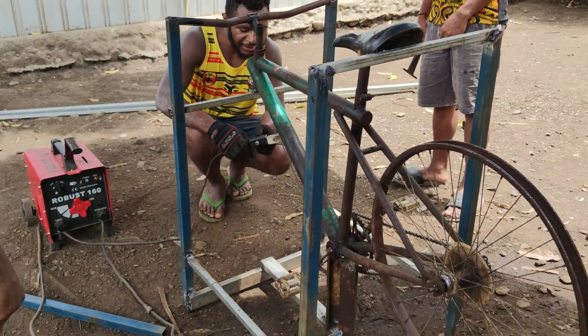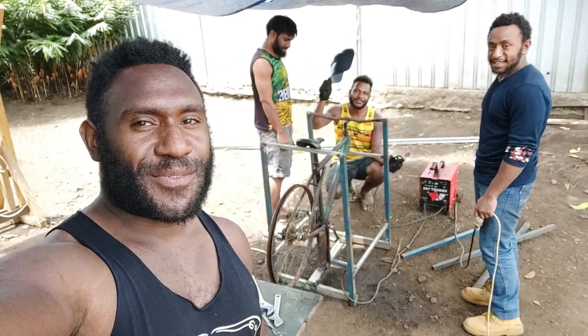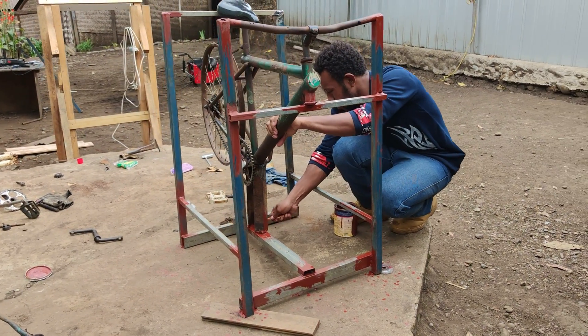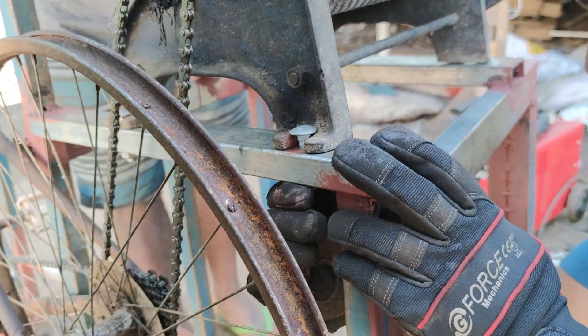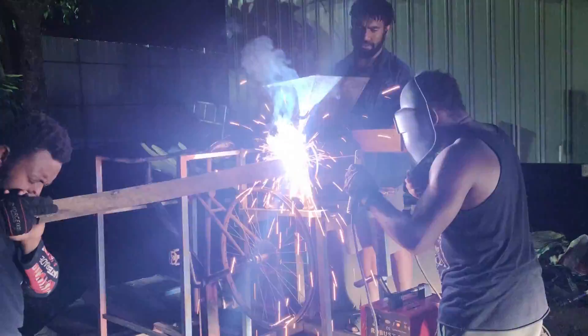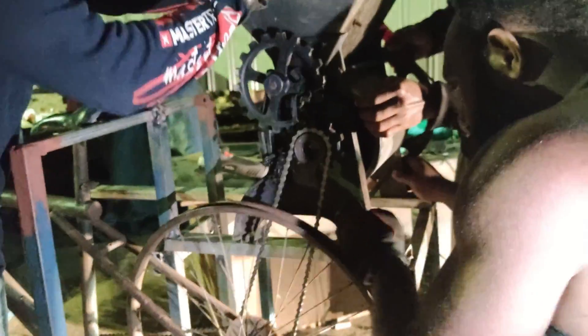The third step involved grinding and cutting to dimensions according to our proposed design. After the framework, we applied undercoat painting to the joints. The next process was welding and framework assembly. We then mounted the coffee pulper onto the design and adjusted it to a flawless alignment.